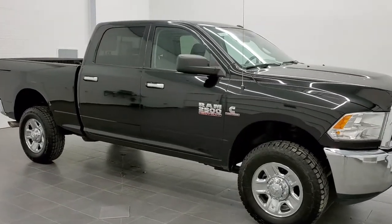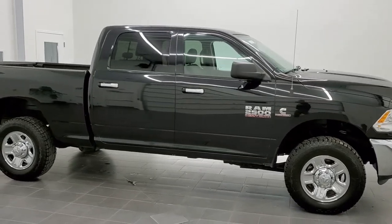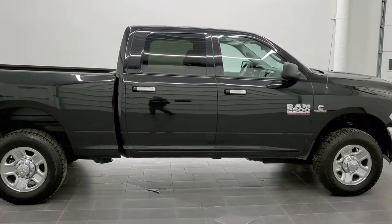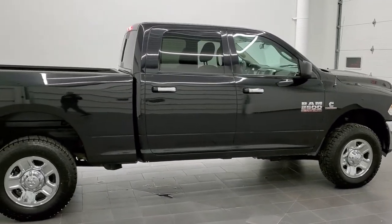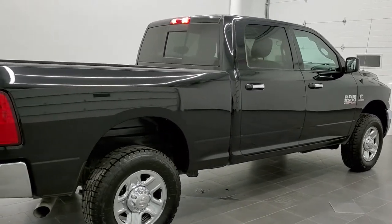This is stock number 11234. We are here at Summit Automotive in Fond du Lac, Wisconsin, your new and used heavy duty truck and Ram headquarters. Today we are checking out this super clean 2018 Ram 2500 Crew Cab Short Box.